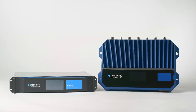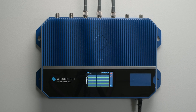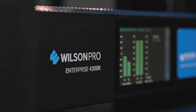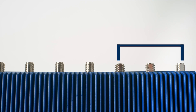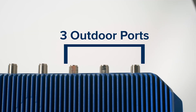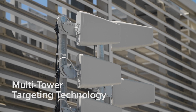Introducing the Enterprise 4300 in-building cellular signal amplifier from Wilson Pro, available in both wall mount and rack mount options. The Enterprise product line represents the latest in cell signal boosting technology, evidenced by an industry-first: the Enterprise 4300's three-outdoor antenna port configuration, backed by Wilson Pro multi-tower targeting technology.